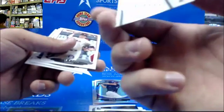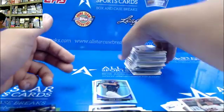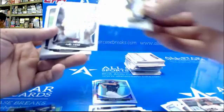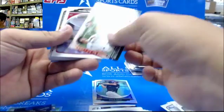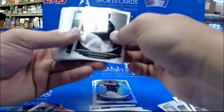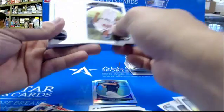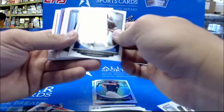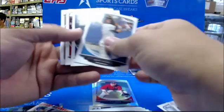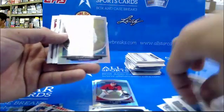96 out of 250. Reese McGuire and Austin Meadows. Refractor CJ Krohn. Tyler Broseous. Tyler Kinley refractor.